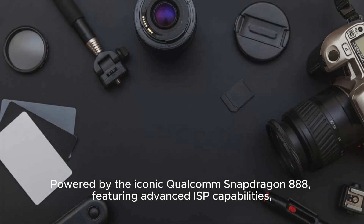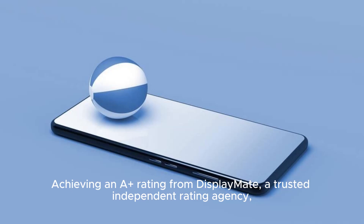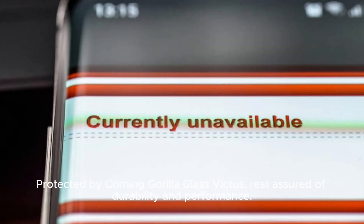Powered by the iconic Qualcomm Snapdragon 888, featuring advanced ISP capabilities, the Xiaomi 11T Pro is a powerful creative tool for your arsenal, achieving an A rating from DisplayMate, a trusted independent rating agency. The display has undergone rigorous quality tests across a dozen different criteria. Protected by Corning Gorilla Glass Victus, rest assured of durability and performance.